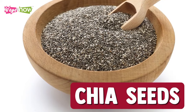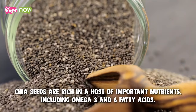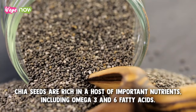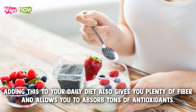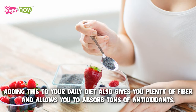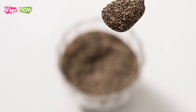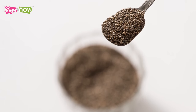3. Chia seeds. Chia seeds are rich in a host of important nutrients, including omega-3 and 6 fatty acids. Adding this to your daily diet also gives you plenty of fiber and allows you to absorb tons of antioxidants. Although it's practically tasteless, it has tons of benefits for keeping you in your best shape.